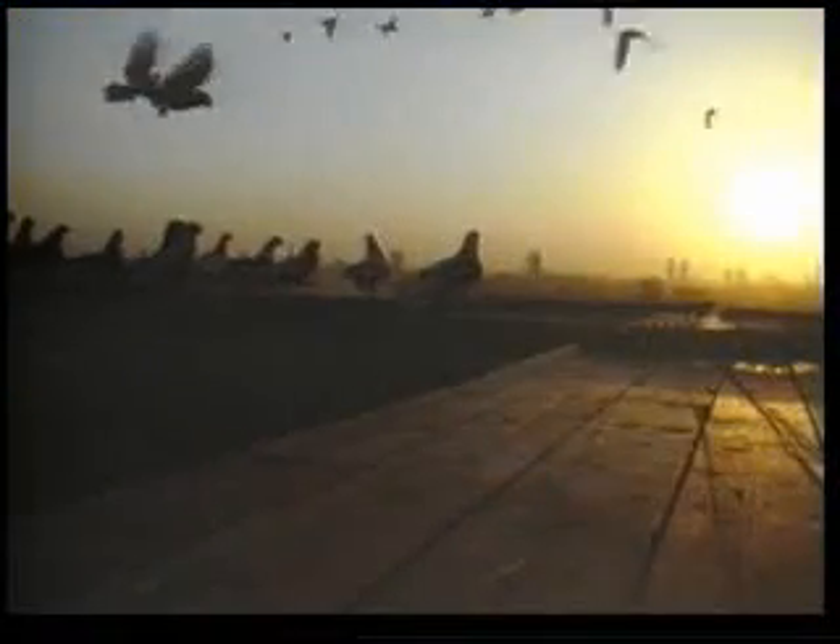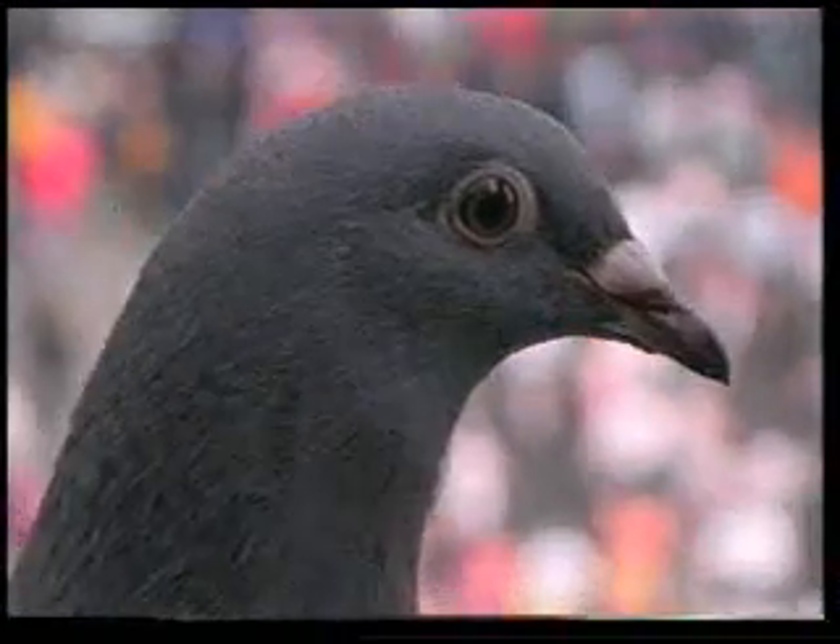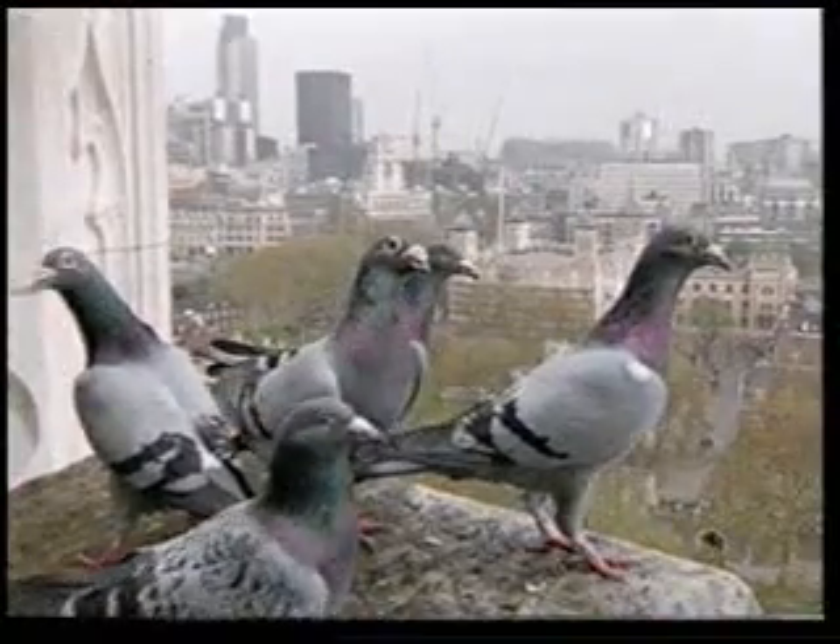Pigeons are the birds we probably come across most in our daily lives. These tiny creatures may not attract many people's attention, but when we examine them closely, they are a miracle of creation.